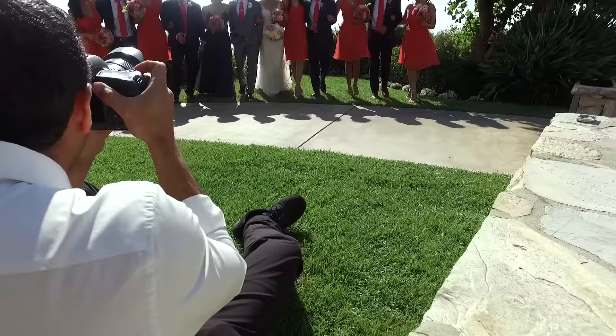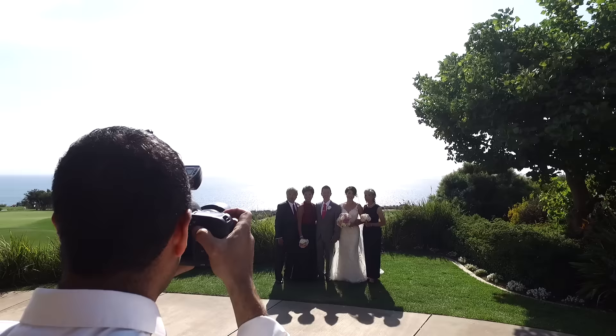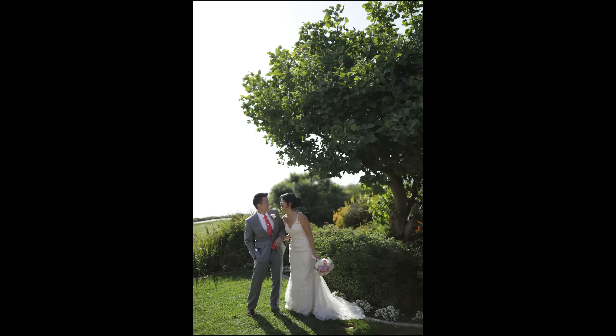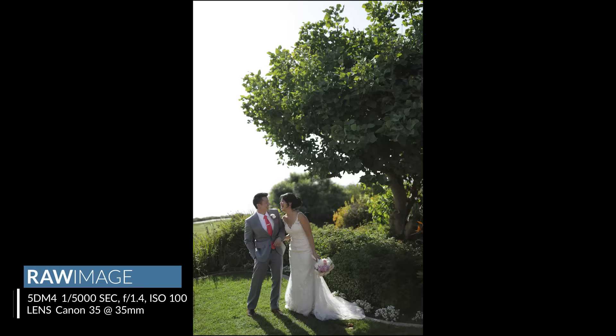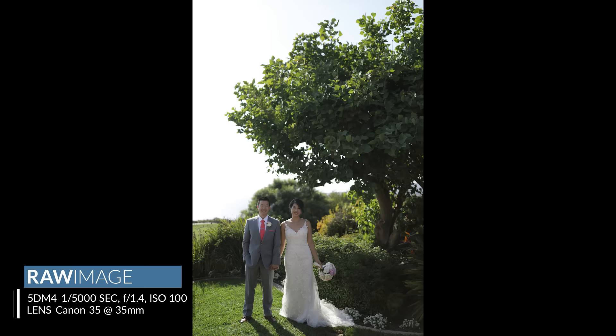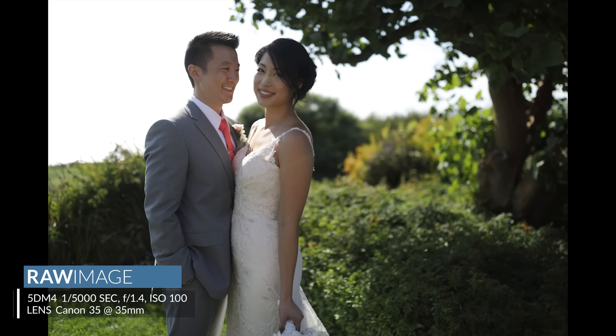That's pretty much all I talk about right now — the focus system. The dual pixel AF system basically gives you a left eye and a right eye type thing for the sensor. The whole purpose behind that is to give the camera improved depth perception, which means this thing snaps to focus unlike any other 5D series camera I've ever used. In fact, I would say it rivals a 1D series camera at this point. The 1D is fantastic, but this thing was just incredible.